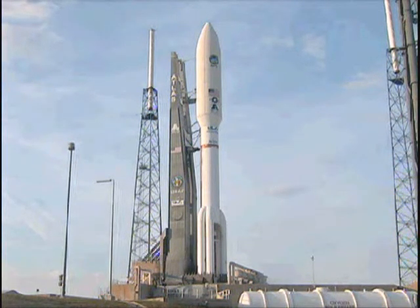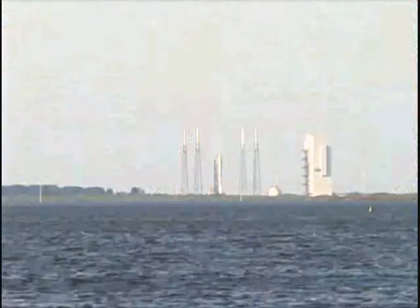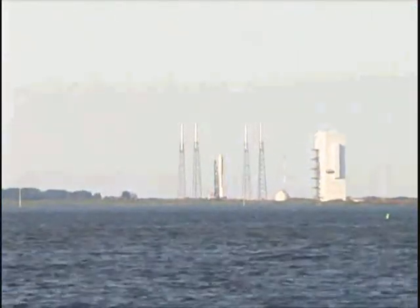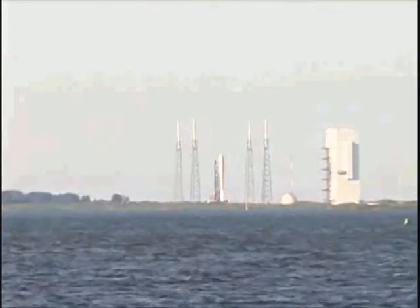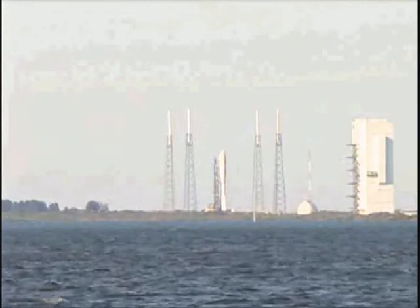20. 15. This is Atlas Mission Control at T-minus 10, 9, 8, 7, 6, 5, 4, 3, 2, 1.